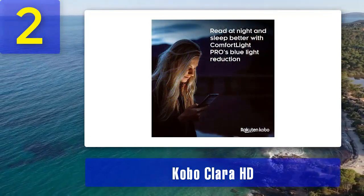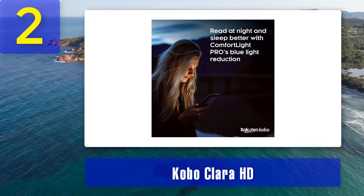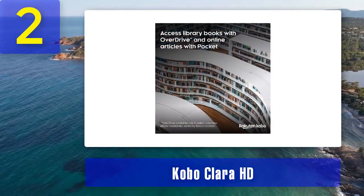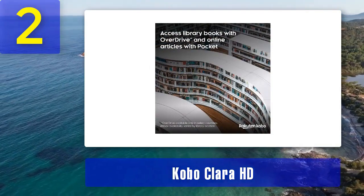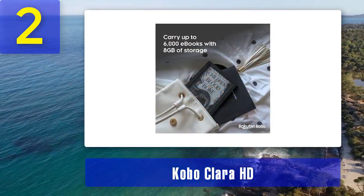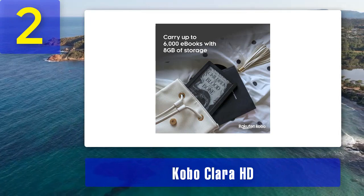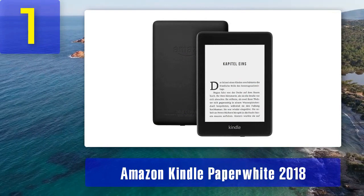It also offers a generous storage capacity, allowing you to store a substantial library of PDFs on the device. What sets the Clara HD apart is its extensive font and formatting options — you can customize font type, size, and margins, which is especially useful when dealing with PDFs that may not be optimized for e-readers. Additionally, the device supports PDF reflow, which can reformat PDFs for a more readable experience. Coming in at number 1: the Amazon Kindle Paperwhite 2018.